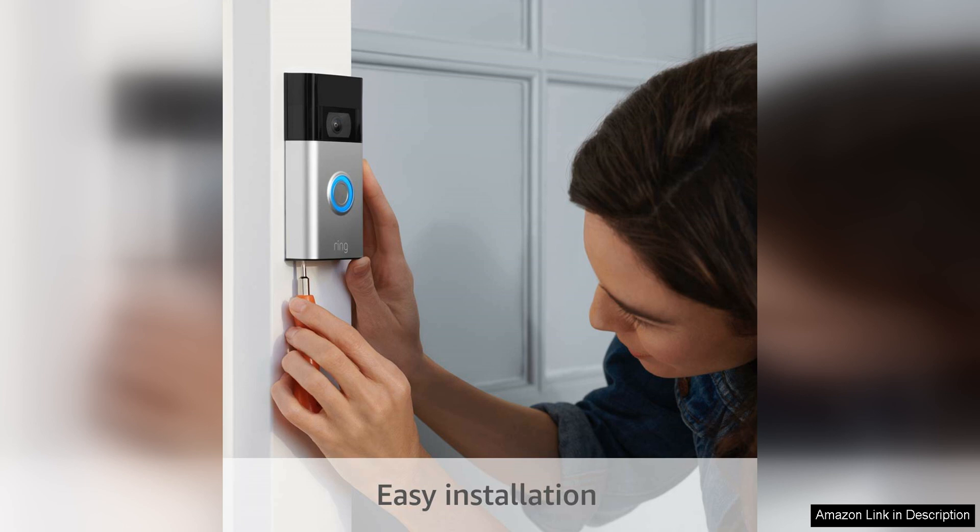Providing you with peace of mind and added security for your home. In addition to its impressive video quality and motion detection, the Ring Video Doorbell also offers two-way audio communication.